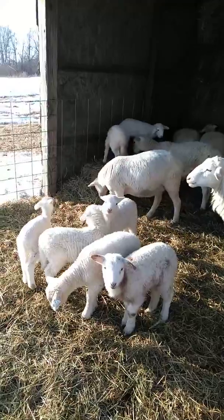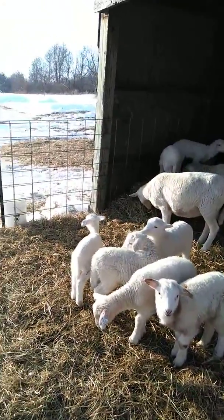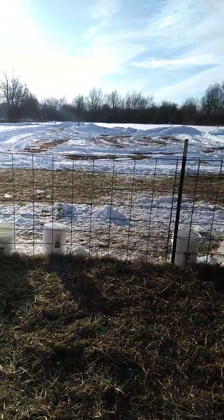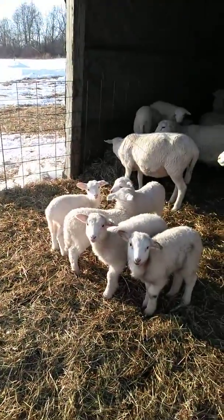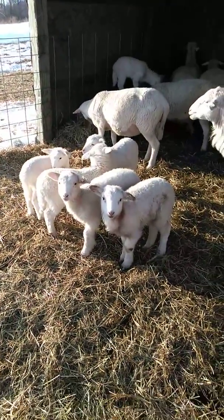Hello, this is Josh with Hartway Farms. We're out here on this beautiful evening — it's about 4:15 — taking care of some of the sheep chores, some of the lambs.